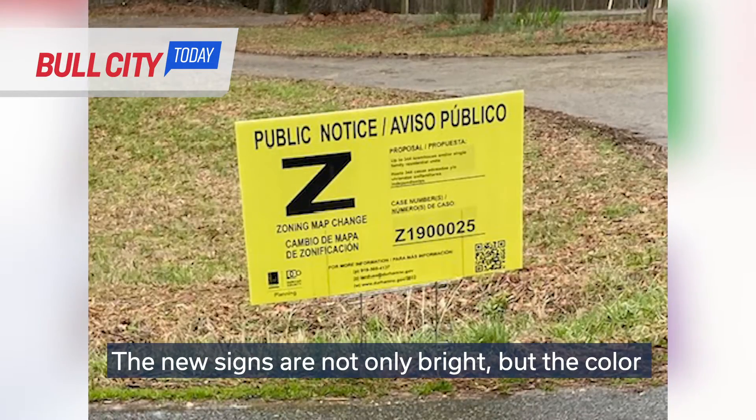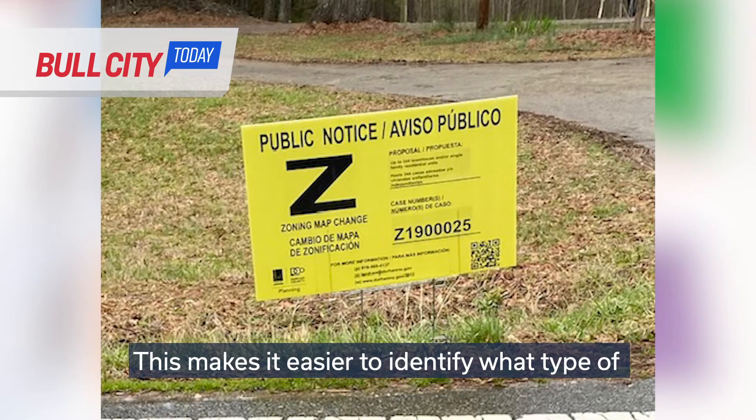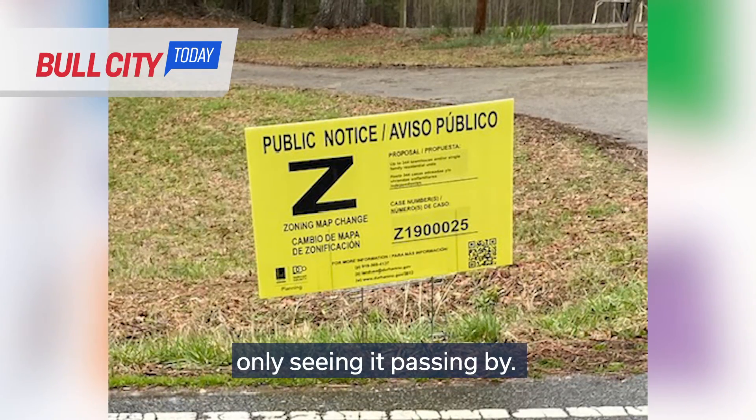The new signs are not only bright, but the color is specific to the type of proposal. This makes it easier to identify what type of change is being proposed, especially if you're only seeing it passing by.